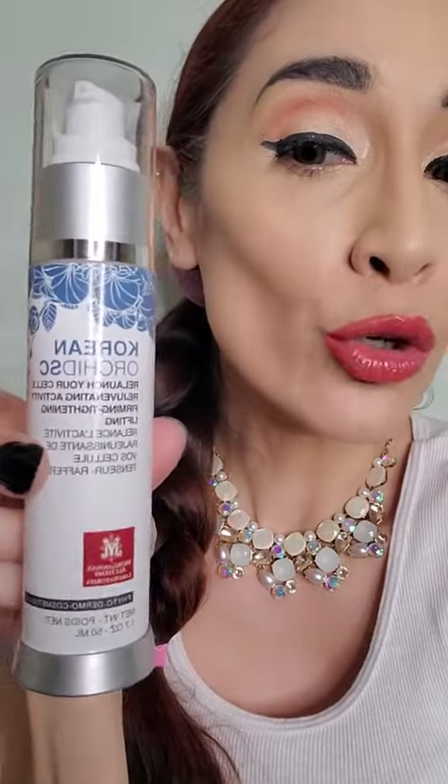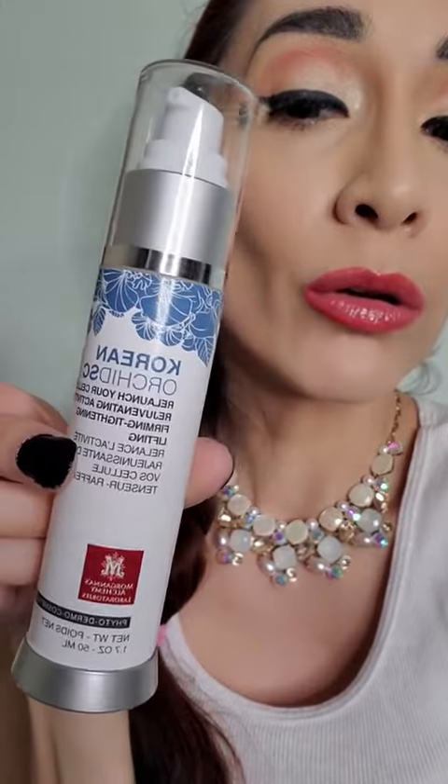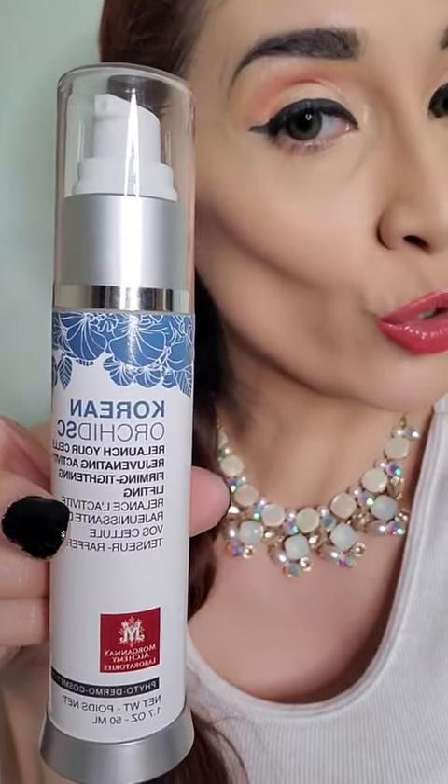Let me read the label for you: relaunch your cells, rejuvenating activity, firming and tightening. These are all things I absolutely can use. Let me show you the bottle so that you can know which product it is, in case you want to order. I'm very, very satisfied with this one.